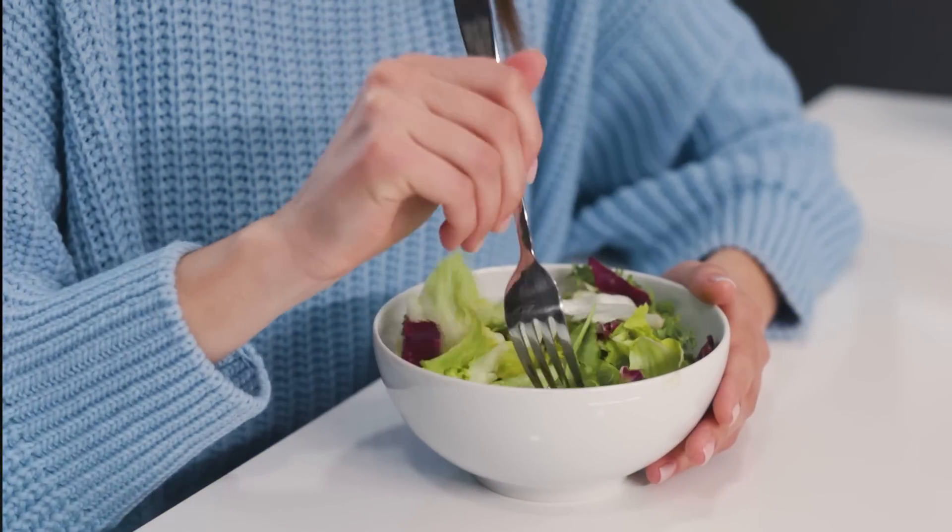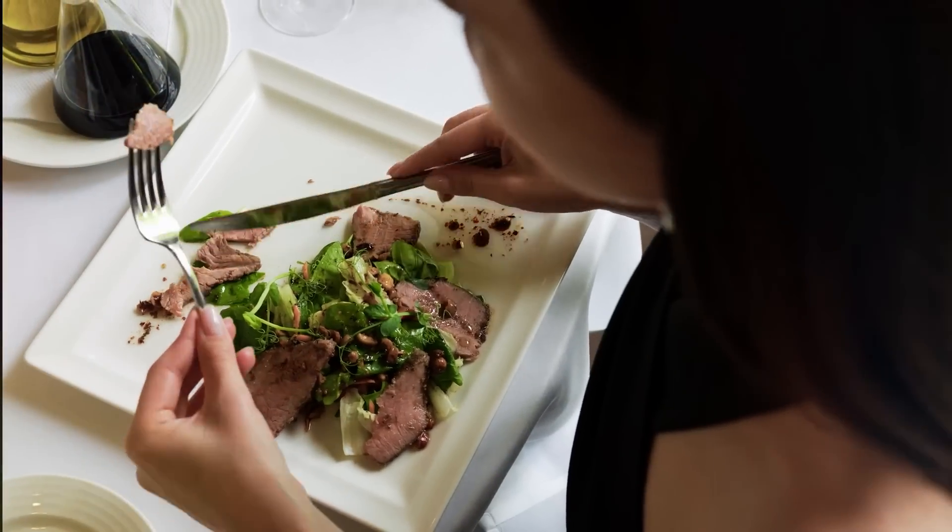Never take your carbs naked. Always make sure that you eat a big meal with protein, fat, or fiber whenever you eat carbohydrates.